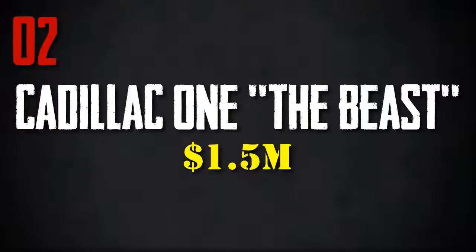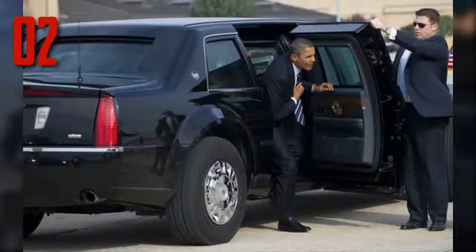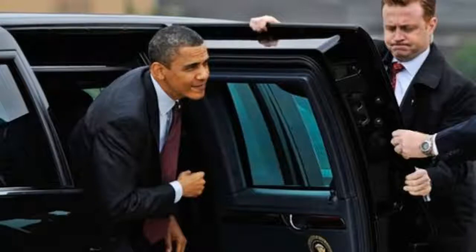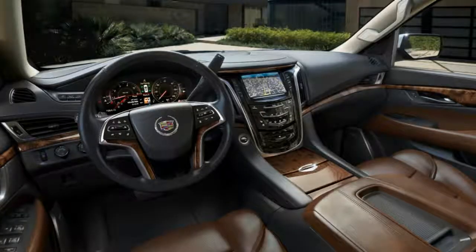Number 2: Cadillac One. Any mention of armored vehicles must include the most iconic armored car in the world — the only car used to transport the President of the United States. Costing about 1.5 million dollars, the Beast comes with an armor-plated fuel tank encased in fire-retardant foam, a fire suppression system, a segregated oxygen supply, and extra weapons in the trunk. The armor is forged from steel, aluminum, titanium, and ceramics — so heavy that a normal person could barely open the doors from the outside. The Beast also carries its own encrypted communication system in case the President is ever trapped and needs to call for help from the outside world.